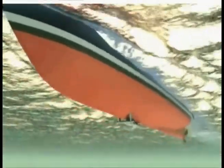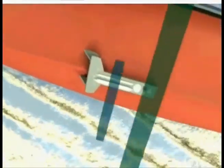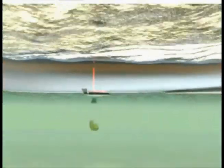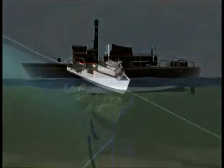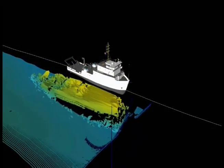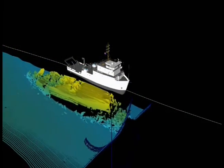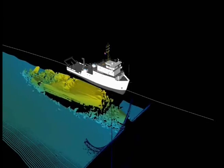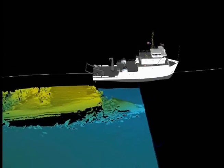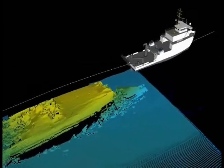Modern high-resolution multi-beam sonar provides a new mapping tool for marine archaeological investigations. With multi-beam sonar, complex seafloor targets can be mapped from a safe distance, and the true three-dimensional shape of an object can be seen with centimeter-level resolution. The imagery from multi-beam archaeological research provides rich public outreach materials and tools that can help in the management of protected areas.